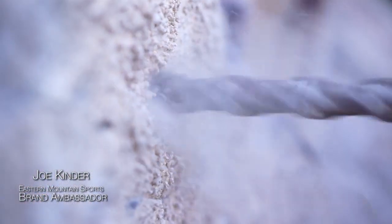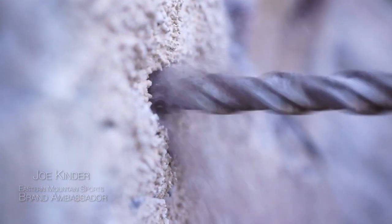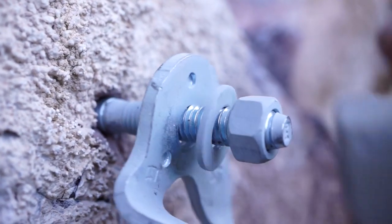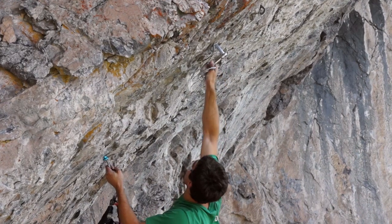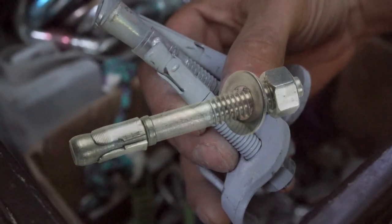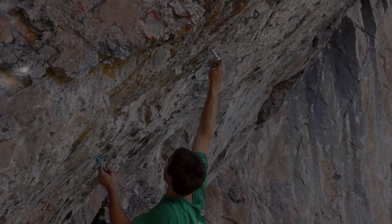Sport climbing is climbing on fixed gear, primarily bolts that are drilled into the rock and will be there for eternity until either the weather wears them out or they're replaced. An expansion bolt expands as you tighten it, forming a wedge so it won't come out of the wall. This is what we use for protection in sport climbing.